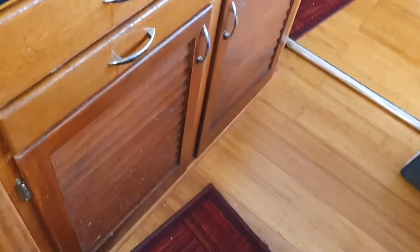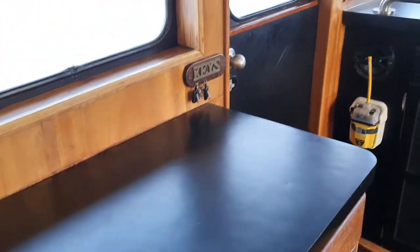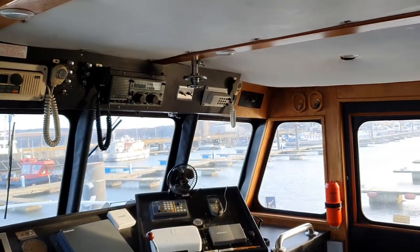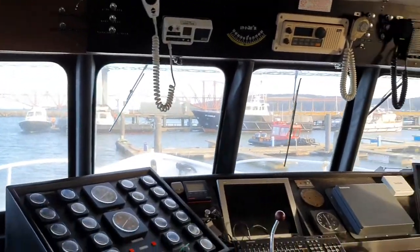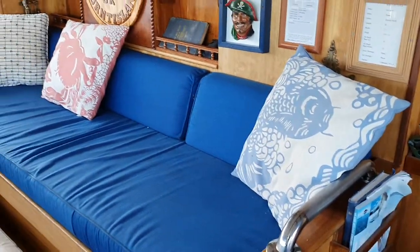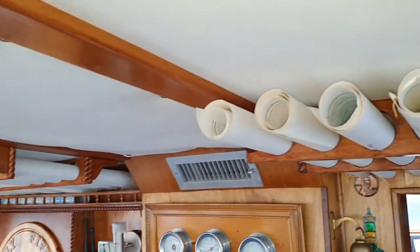There's a lovely chart table with nice stowage for the charts as well, and you've got all the array of instruments, which I've photographed individually. As you can see, a nice wheel and the seating is very good — plenty of seating for the whole family. The charts are stored above, just there.